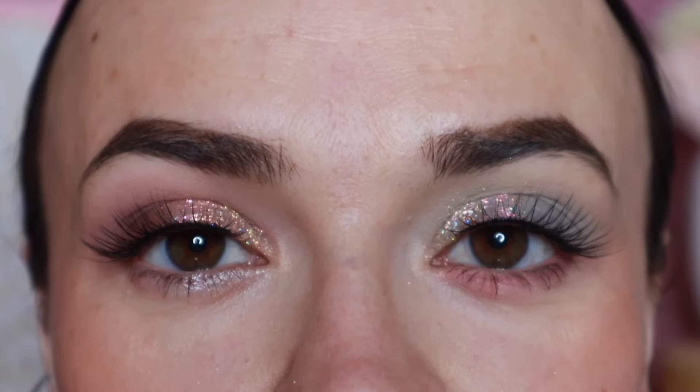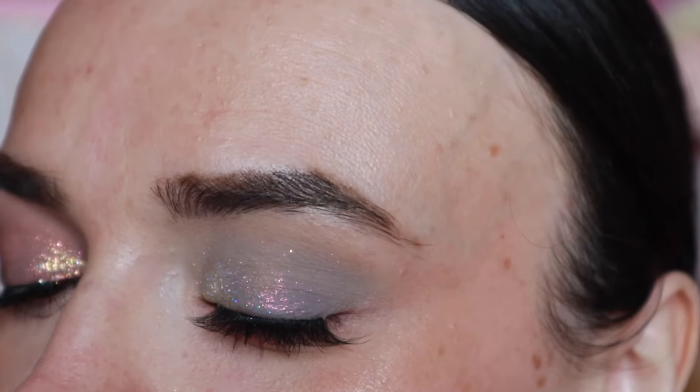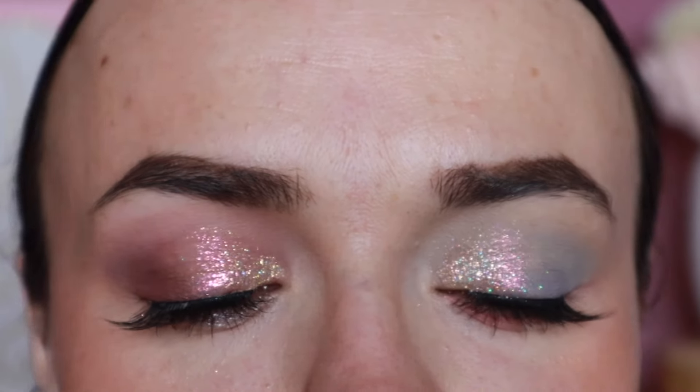And there are the first two eye looks all done! I will be doing two more eye looks with this palette because I want to use every shade in it.